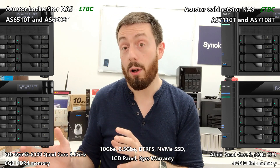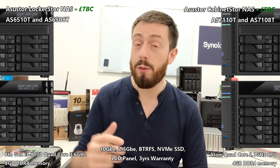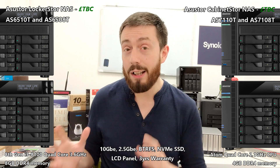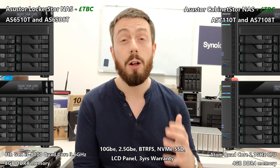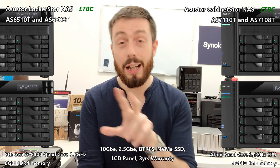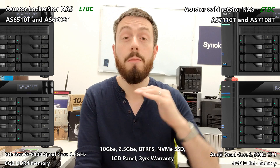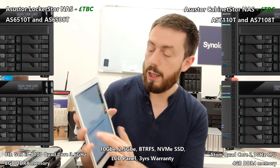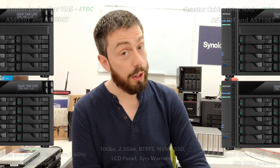I'm going to wrap things up here because all the information we have is of course subject to change. At the end of the month at Computex 2019, we're going to be fully hands-on with this device and I can't wait to share more with you. Don't forget to click like and subscribe, and visit the NAS Compare articles in the description for more in a readable format, along with CPU benchmark tools and stats. Thank you so much for watching — I'll see you in the next video. Cheerio!